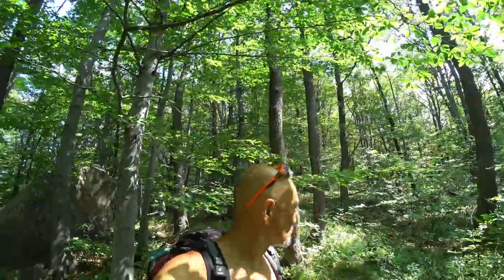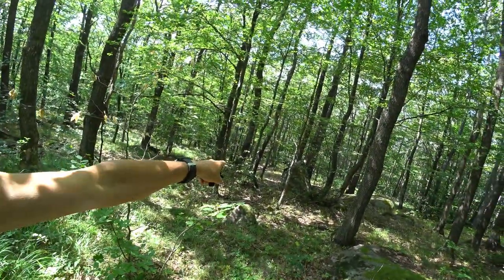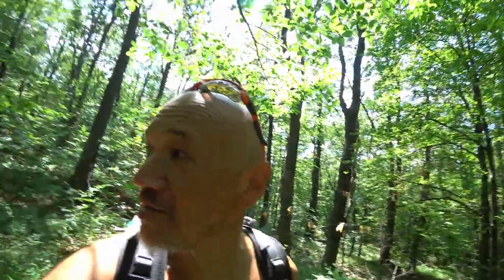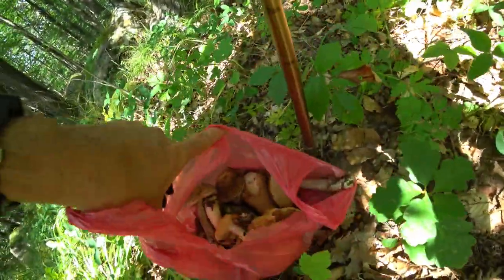I took a new path up here today - never come on it before. It's really a bit of a bush bash up the side of the mountain. I was a little bit lost - well, not lost, but I wasn't sure where I was for a minute. I found this huge rock down there so now I know where I am. I came up a lot higher on the mountain than expected, but anyway, got a few mushrooms so far - not fantastic but a few in there.